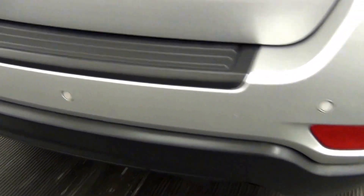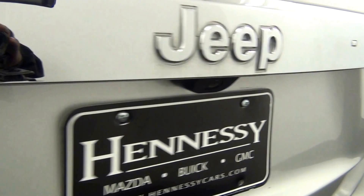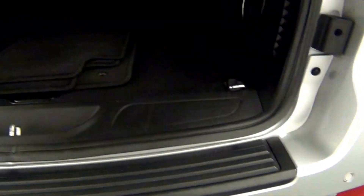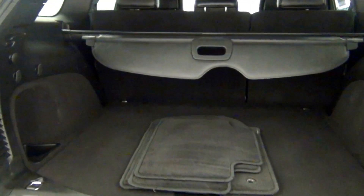The rear bumper of the vehicle has rear parking assistance. We also have a backup camera located here. Let's take a look at the cargo area — here's a view of that.